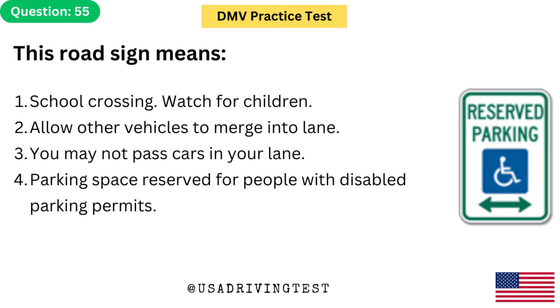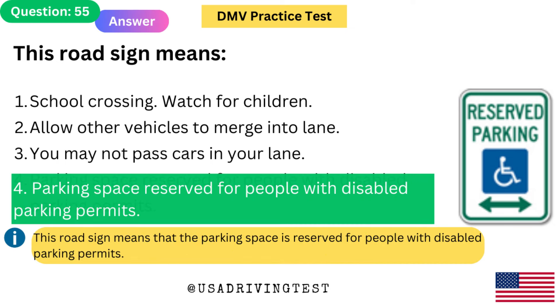This road sign means: 1. School crossing — watch for children. 2. Allow other vehicles to merge into lane. 3. You may not pass cars in your lane. 4. Parking space reserved for people with disabled parking permits. The answer is 4: Parking space reserved for people with disabled parking permits. This road sign means that the parking space is reserved for people with disabled parking permits.